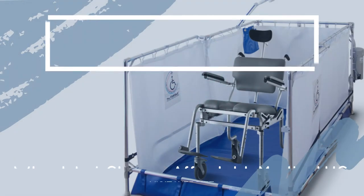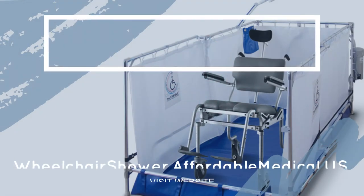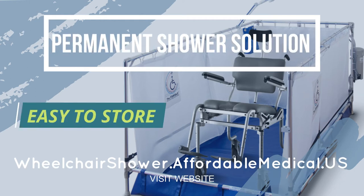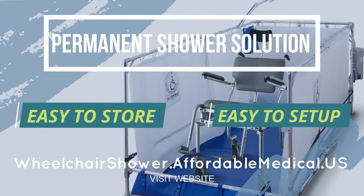This product is designed to be a permanent showering solution. The unit is easy to store when it's not in use because it folds flat, it weighs less than 30 pounds, and it can be easily set up anywhere there's access to a standard sink.